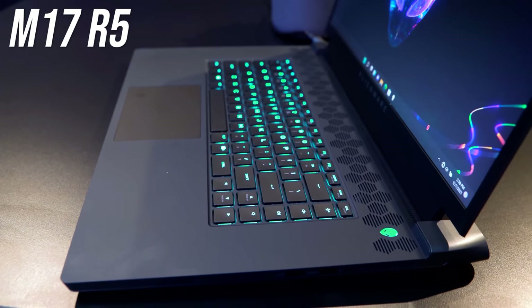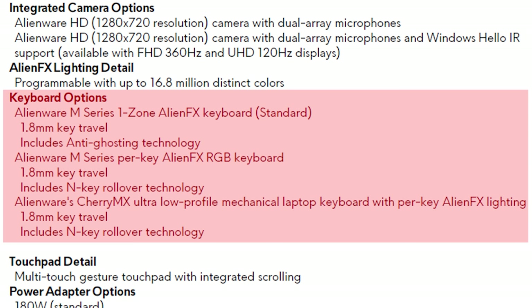The keyboard has 1.8mm of key travel with three options: one-zone lighting, per-key RGB, or per-key RGB with Cherry MX mechanical switches. There are also two battery options — either 64Wh or 97Wh — though it's not clear if the smaller battery frees up room for something else like a 2.5-inch drive, as that wasn't specified on the spec sheet.